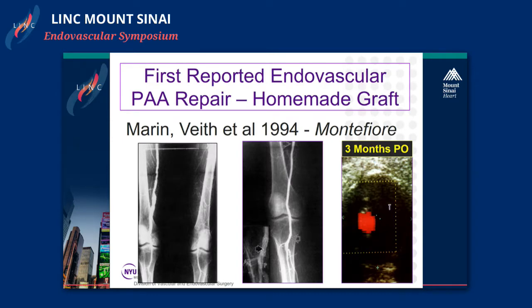The first reported endovascular popliteal aneurysm repair using a homemade graft was back at my training grounds at Manny's Montefiore, by Dr. Marin and Dr. Veith in 1994. These are the actual images and angiograms from the paper, with a three-month post-operative duplex showing exclusion of the aneurysm and good flow through the graft on the right.